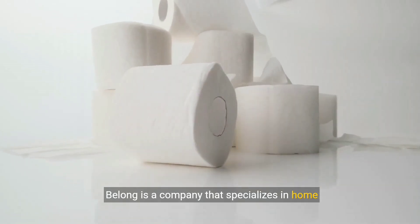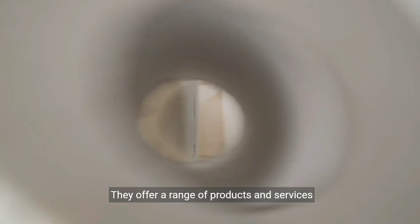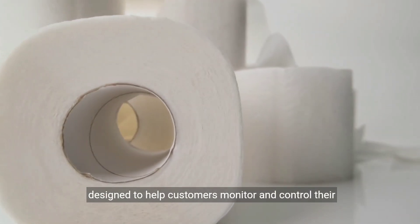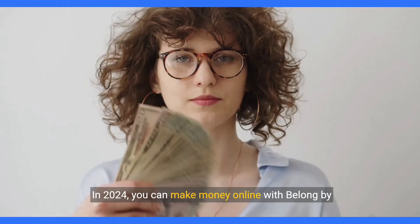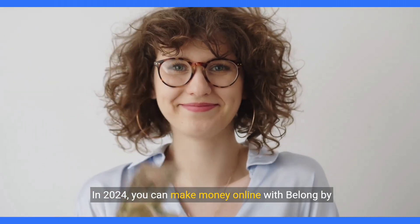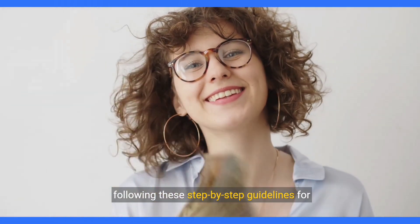Belong is a company that specializes in home security and automation solutions. They offer a range of products and services designed to help customers monitor and control their homes more efficiently and securely. In 2024, you can make money online with Belong by following these step-by-step guidelines for beginners.